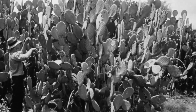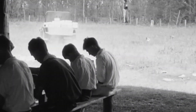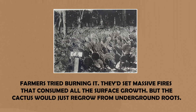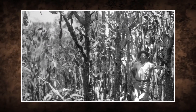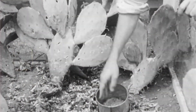Every solution only made it worse. The New South Wales government passed the Prickly Pear Destruction Act in 1886, making property owners legally responsible for destroying the cactus on their land. In reality, it was asking people to do something physically impossible. Farmers tried burning it — massive fires consumed all the surface growth, but the cactus would just regrow from underground roots. They tried digging up entire colonies, backbreaking work that took days and destroyed the land in the process. Any tiny pad fragment left behind would sprout new plants. Some farmers invested in horse-drawn rollers to crush the cactus into pulp, but crushed pieces took root wherever they landed, spreading the infestation even further.